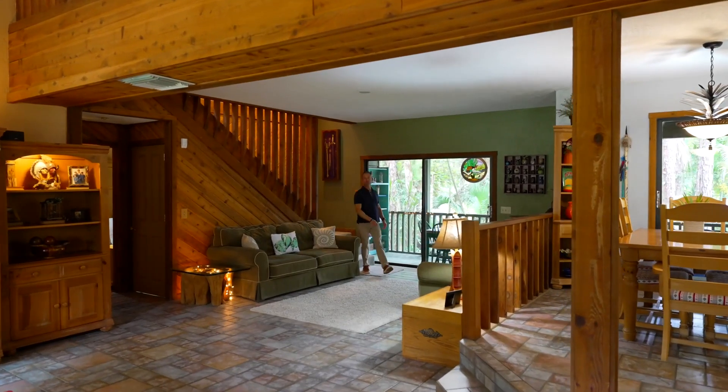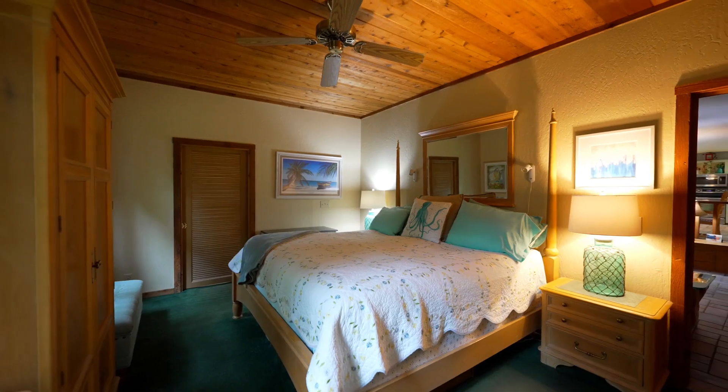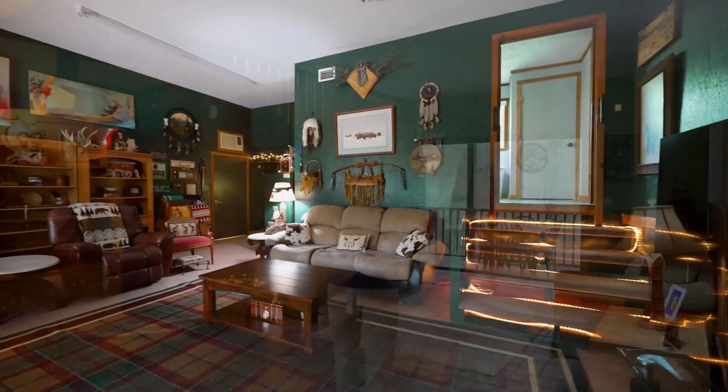The home features three bedrooms, two and a half baths, and just over 2,600 square feet. It also offers a basement-style media room, which you don't see too often here in Florida.